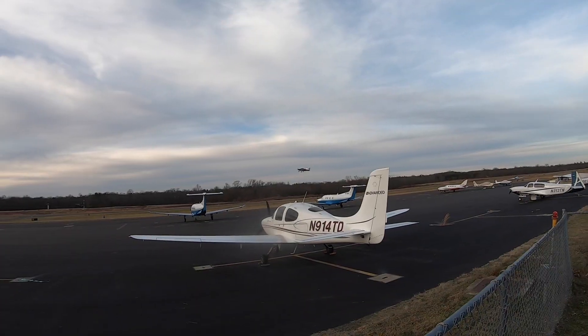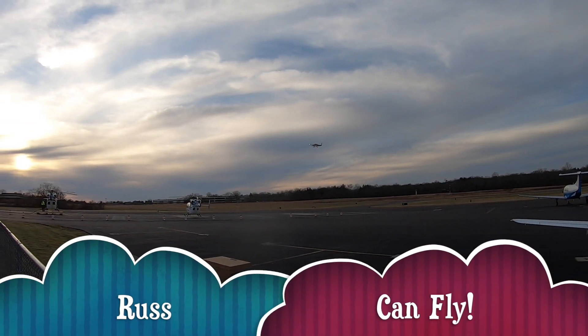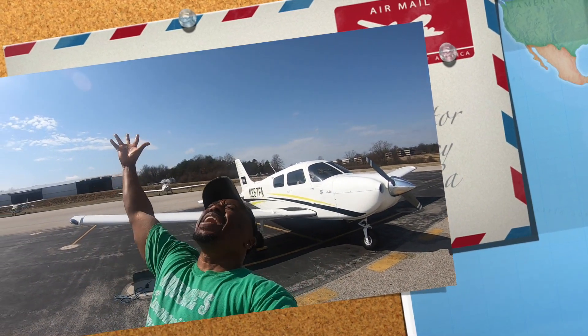Hey, what's going on good people? Welcome to Russ Can't Fly. Alright, guess where I am? I am back home at Wings Field!